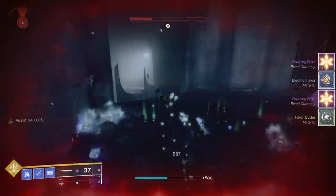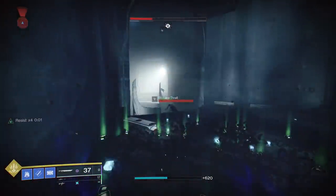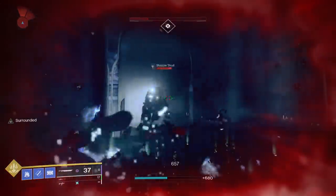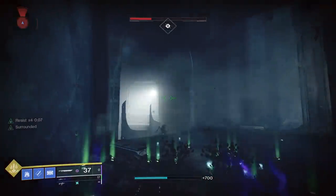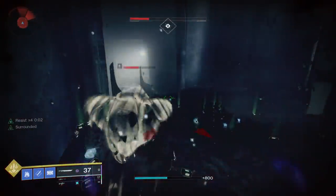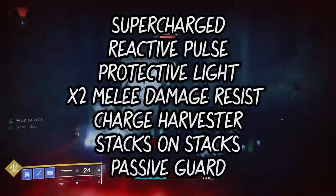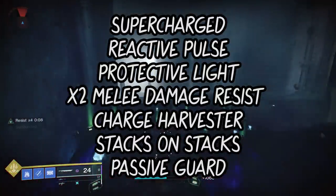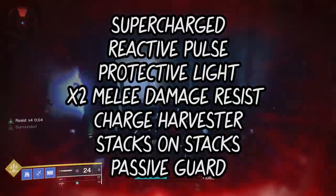Here we have a way to get both Taken Butter and Electric Flavor together in one AFK farm, which you can combine to make a Strange Cookie for Xur. It used to be easier to do, but ever since Bungie nerfed the armor mod Reactive Pulse, I've had to get a little more creative. The bad news is that you will need a titan to do this farm. Put on the Feedback Fence Gauntlets and the following armor mods: Supercharged, Reactive Pulse, Protective Light, x2 Melee Damage Resist, Charge Harvester, Stacks on Stacks, and Passive Guard.